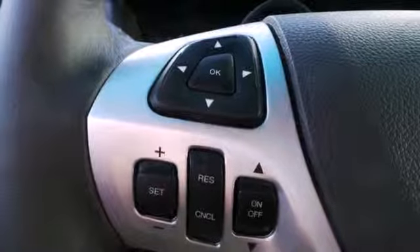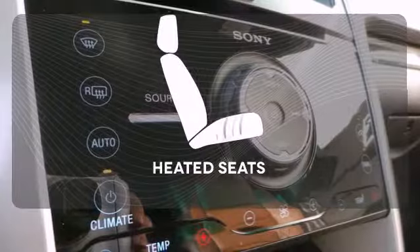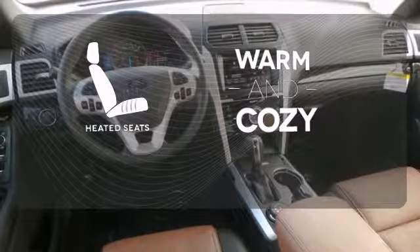Plus, it has plenty of great safety features including stability and traction control and multiple airbags. Wrap yourself in the comfort of heated seats.